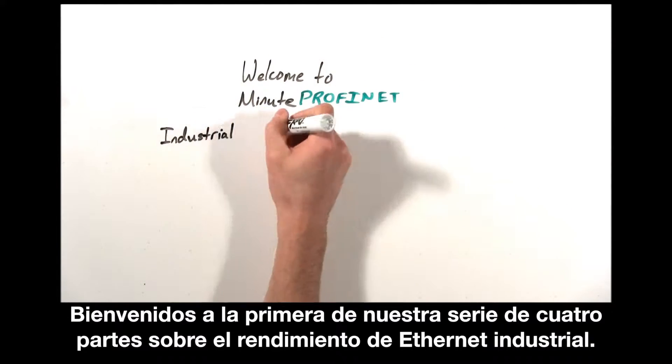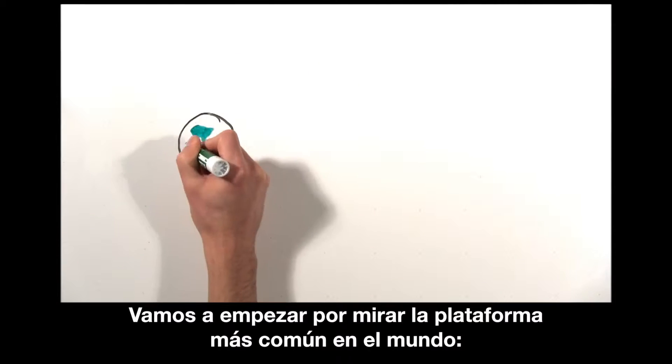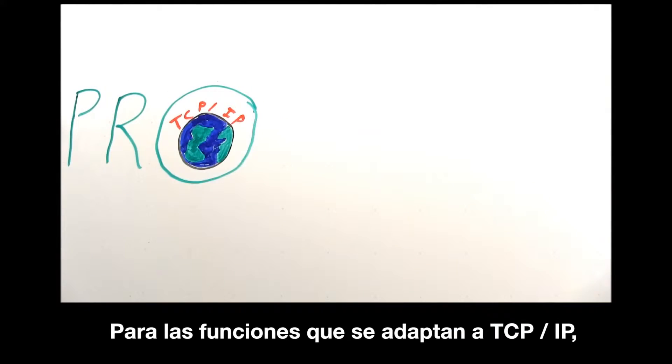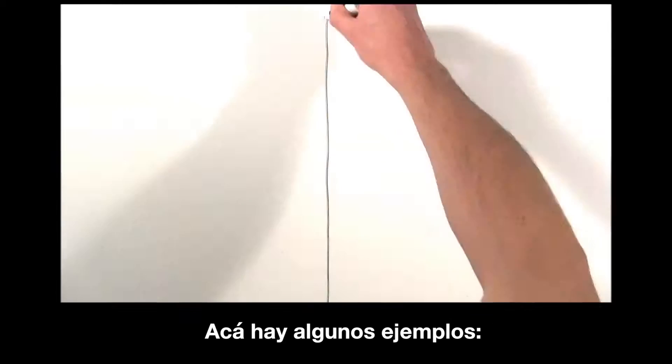Welcome to the first in our four-part series on industrial Ethernet performance. Let's start by looking at the most common suite in the world, TCP/IP. For functions that are suited to TCP/IP, Profinet uses it. Here are some examples.